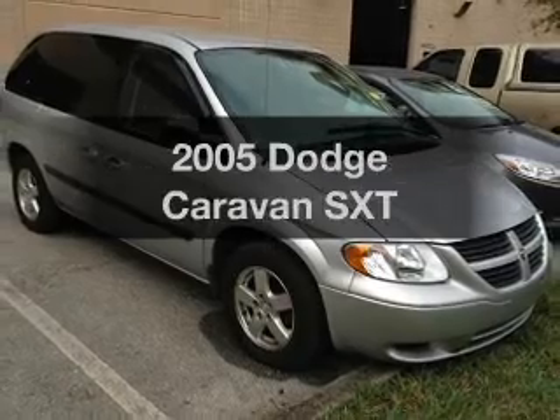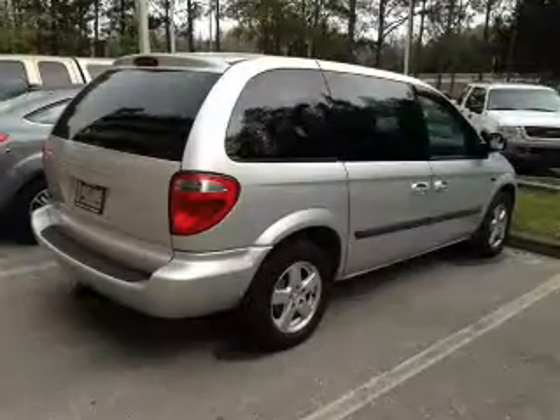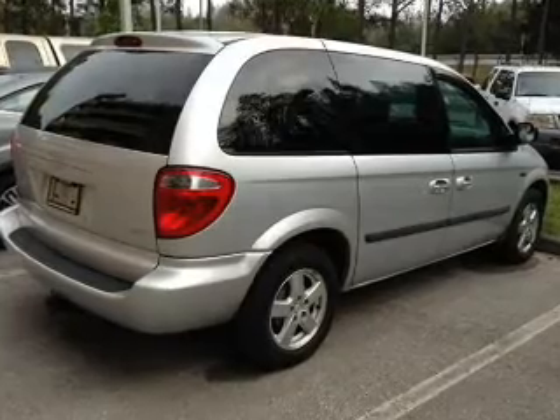Imagine yourself in this 2005 Dodge Caravan. If you're looking for an automobile with great attributes, look no further. With a solid six-cylinder engine, the powertrain includes front-wheel drive that responds smoothly to its automatic transmission.